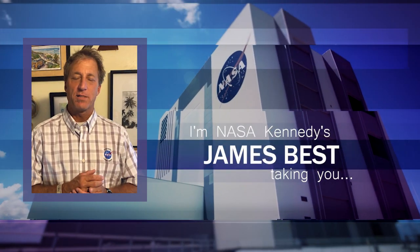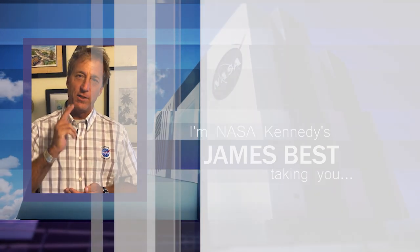I'm NASA Kennedy's James Best. I'm outside KSC, taking you inside KSC.